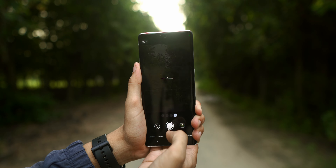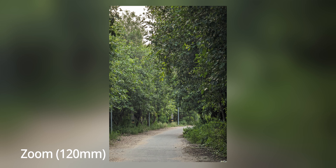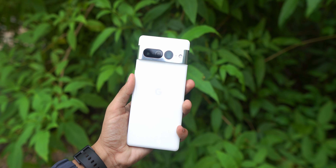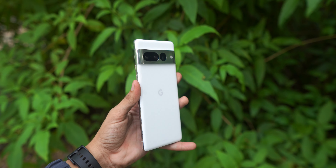The periscope zoom goes from 4x to 5x, and the center portion of this periscope zoom module can be used as a 10x zoom module. All modules on the Pixel 7 Pro can shoot in 4K 60, and all modules can also shoot 4K 30 in 10-bit HDR HLG files.